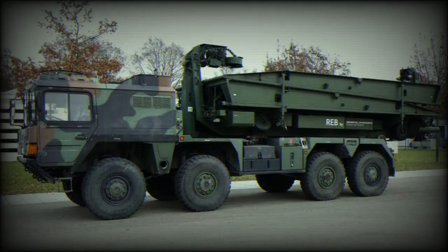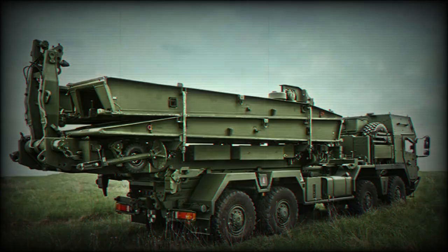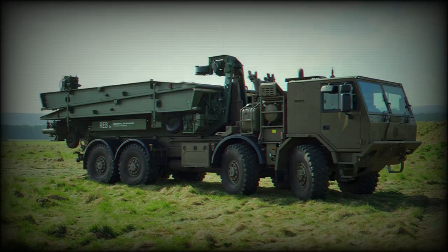General Dynamics European Land Systems Bridge Systems will deliver four Python bridge systems to Georgia as part of the Enable and Enhance initiative set up by the Federal Government of Germany. Each bridge is mounted along with its launcher on an 8x8 carrier truck with palletized load system. The four systems are to be delivered within the next two years.